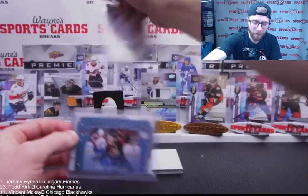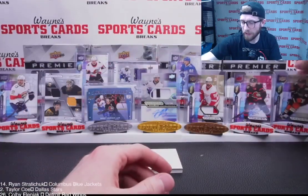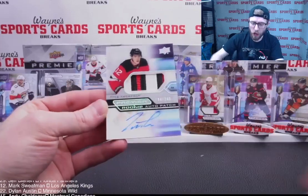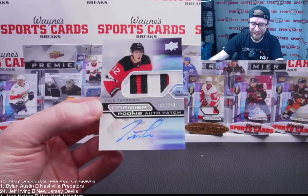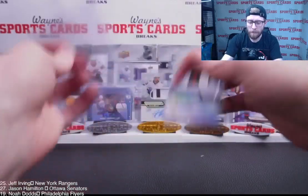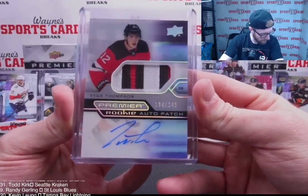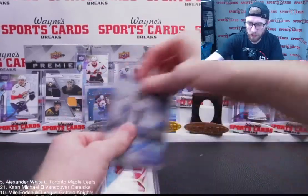We'll do some swaps — Veleno where Zegras is, Zegras goes here. Second RPA: number 12, New Jersey Devils — Tice Thompson. Lots of patch action, multi-color, multi-breaks — not a bad patch. 184 out of 249, New Jersey going to Jeff. Nice hit for Jeff, Tice Thompson. Let's throw that up front.